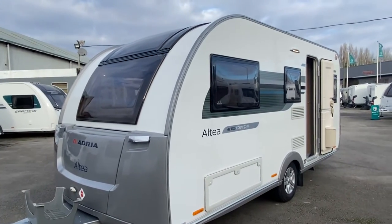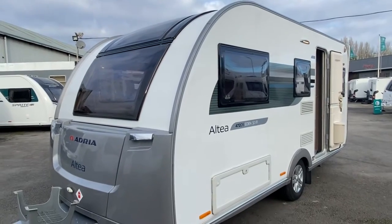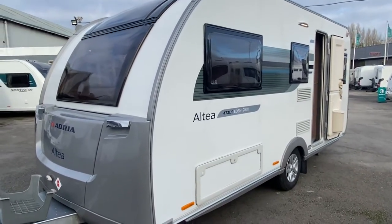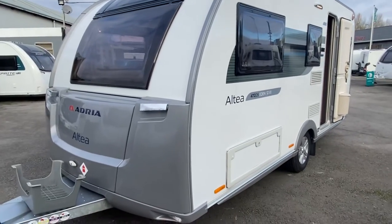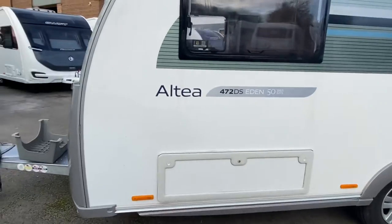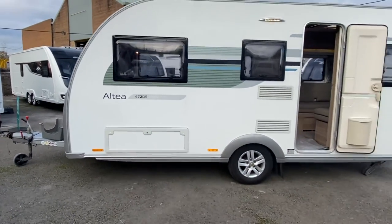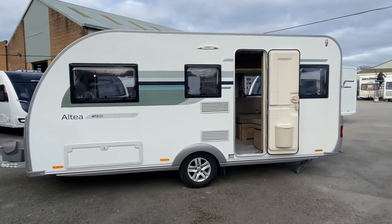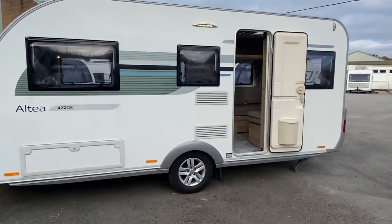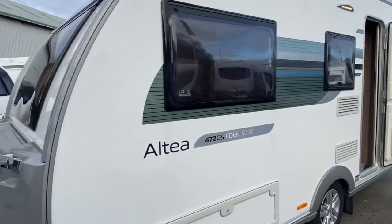Just arrived in this absolutely stunning Adria Altea Eden. This is a 472 DS Silver — an anniversary edition to mark 50 years of Adria making caravans. Let me just stand back and give you a nice perspective on it. This one is a five berth and I'll show you inside shortly.